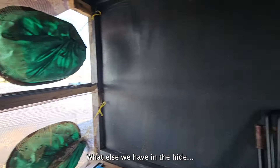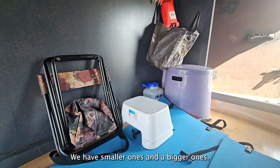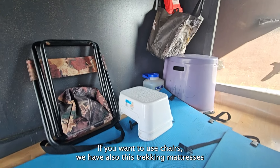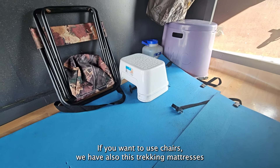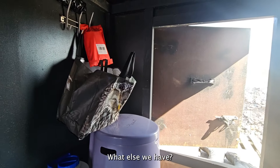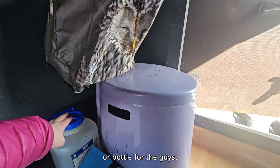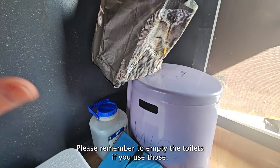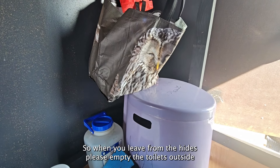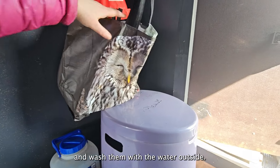What else do we have in the hide? We have two kinds of chairs — smaller ones and bigger ones — if you want to use them. We also have tracking mattresses to make it easier to lay down. We have a toilet seat or bottle for the guys. Please remember to empty the toilets if you use them — when you leave, empty them outside and wash them with water outside.